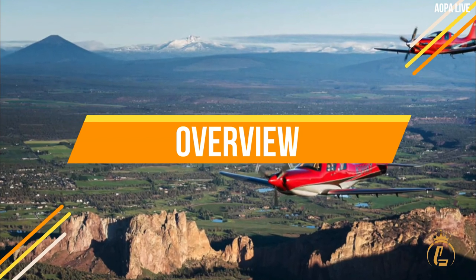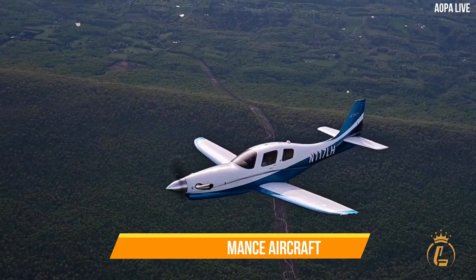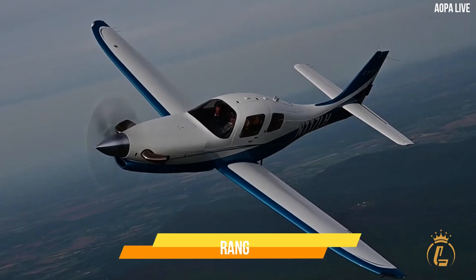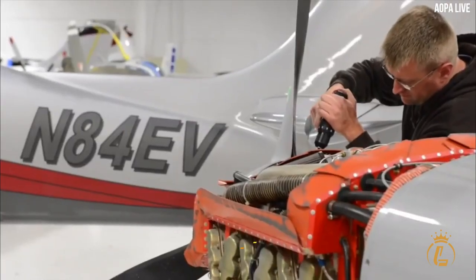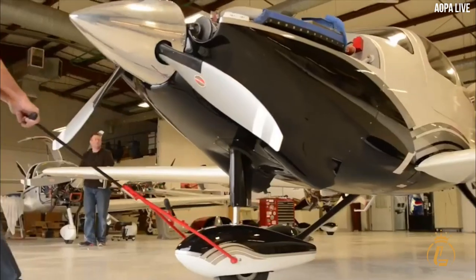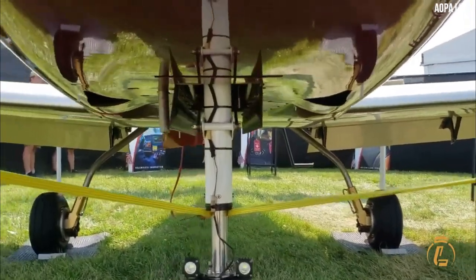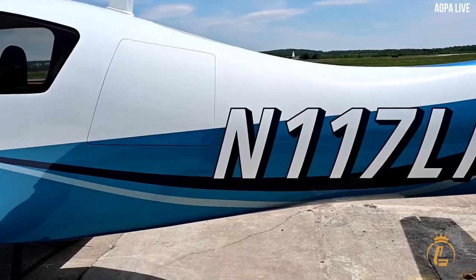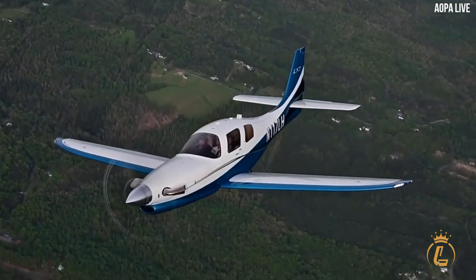The Lancare LX-7 is a high-performance aircraft that is popular among aviation enthusiasts who value speed, range, and altitude capabilities. The aircraft is designed and manufactured by Lancare International, a leading company in the aviation industry that has been producing high-quality aircraft for over 30 years. The Lancare LX-7 is one of the company's most popular models, known for its sleek design, impressive performance, and reliability.